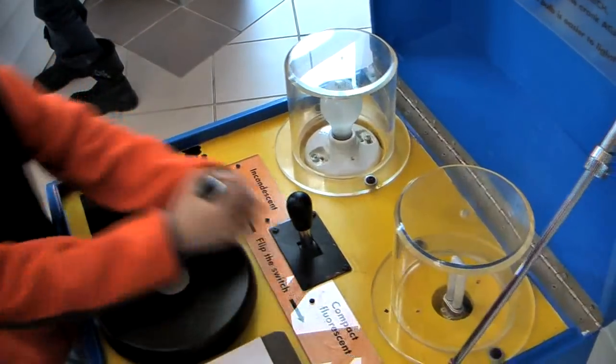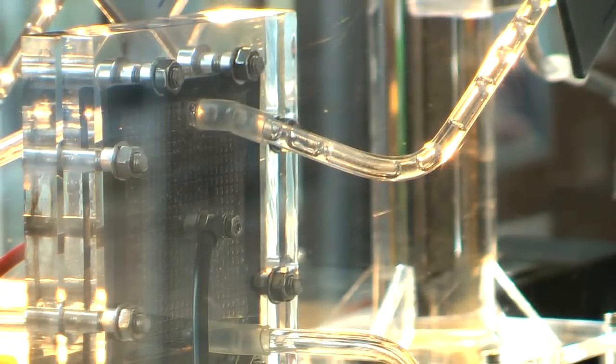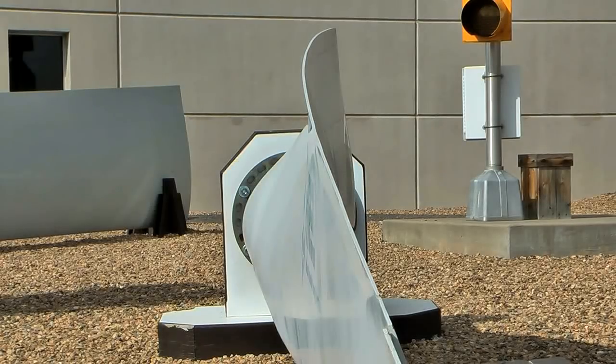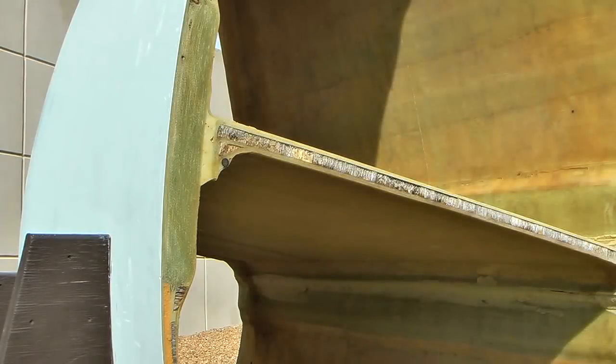We're trying to address the technology associated with renewable energies like wind energy, biomass, solar, geothermal, and ocean. The main purpose here is educational.